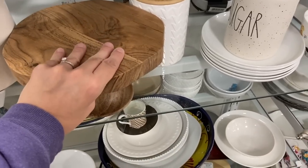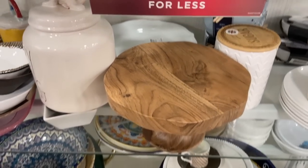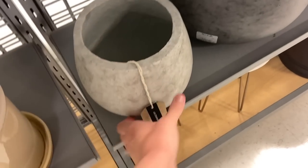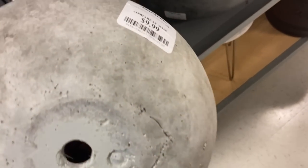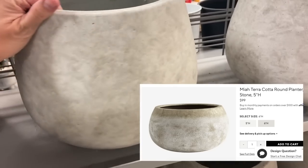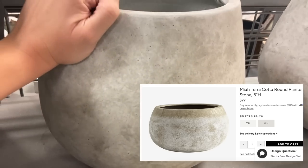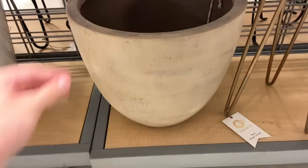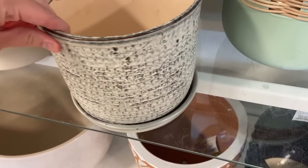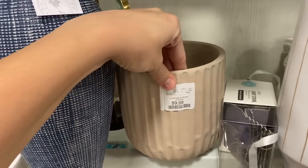Something I love to look for at HomeGoods is risers. I feel like risers can add a lot to a space — great for the kitchen by the sink with soap, or just to add height anywhere. I also love looking for planters there. They have all different kinds. I've been really into adding texture in this new house and my style has changed a lot — I've been loving the look of aged planters that look vintage, ceramic, stone, or cement. I noticed these ones looked identical to ones on Pottery Barn's website, and these were like $10 to $15.